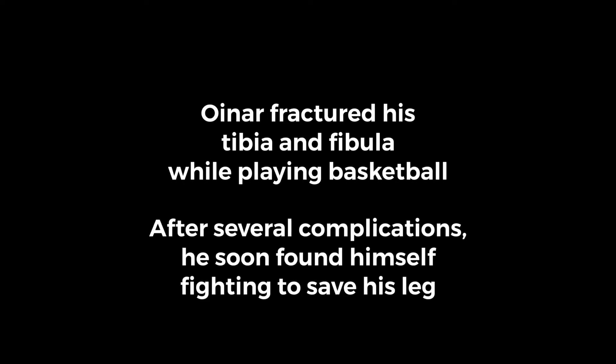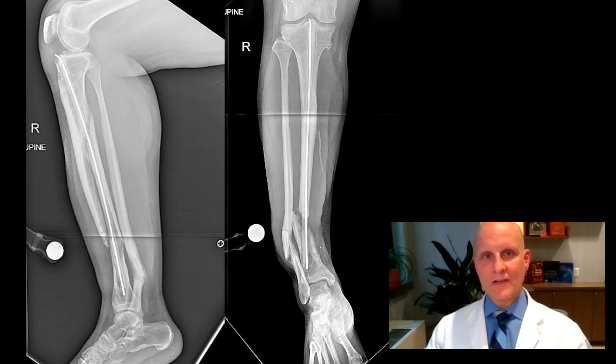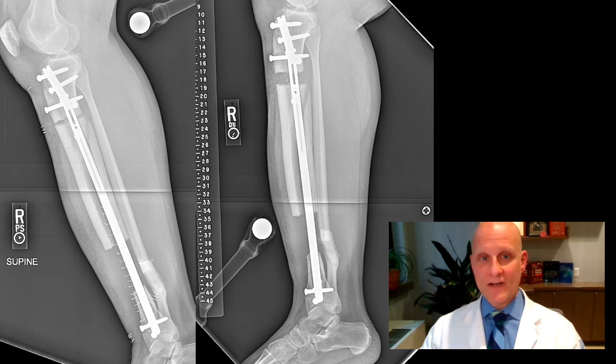I had four or more surgeries before I went to Dr. Fragman. Dr. Fragman here — I'd like to tell you about a brave patient of mine. Oinar came to me after undergoing several surgeries attempting to heal his broken leg. He had a deep infection and necrotic bone. He was heading for amputation. I treated him with the new precise bone transport nail.